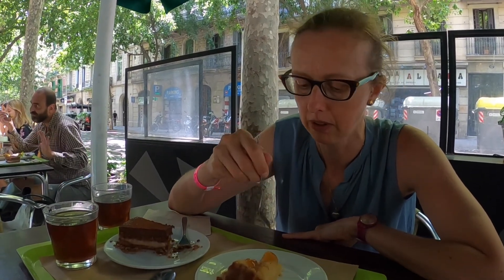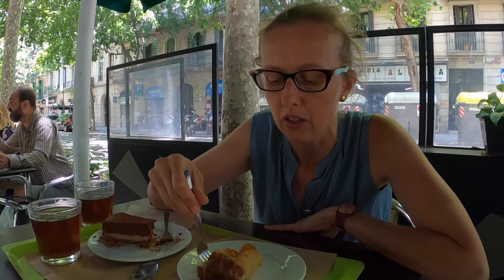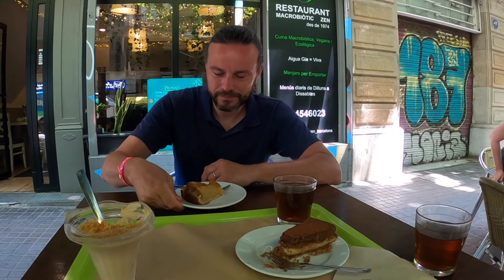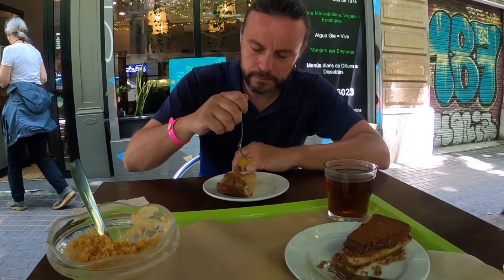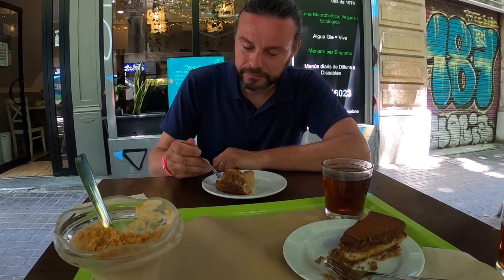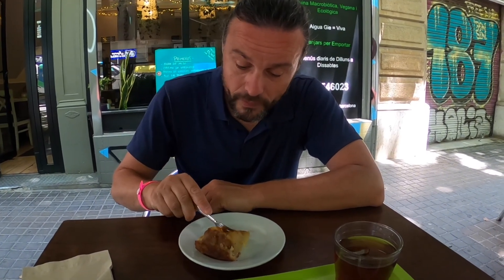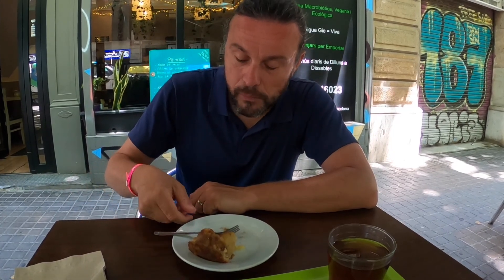It's big chunks of apples topped with cinnamon and a cookie layer on the bottom — a little bit caramelized. Really nice. Try this apple pie with cinnamon. It's like a pie made by your grandmother. It's a very good menu.